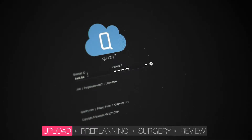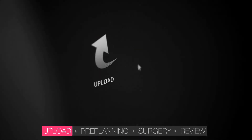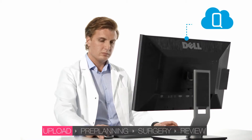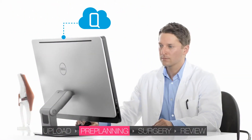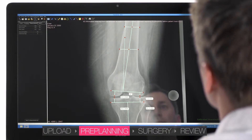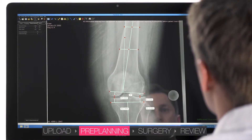X-ray images are sent via Quentri, a secure cloud-based image sharing service, from the radiologist to the orthopedic surgeon and are immediately ready for download. Through Quentri, the surgeon can access and review the images and can begin planning the prosthesis prior to surgery with Traumacad.